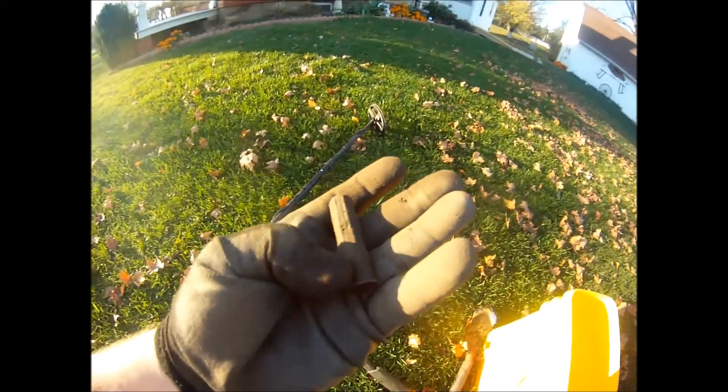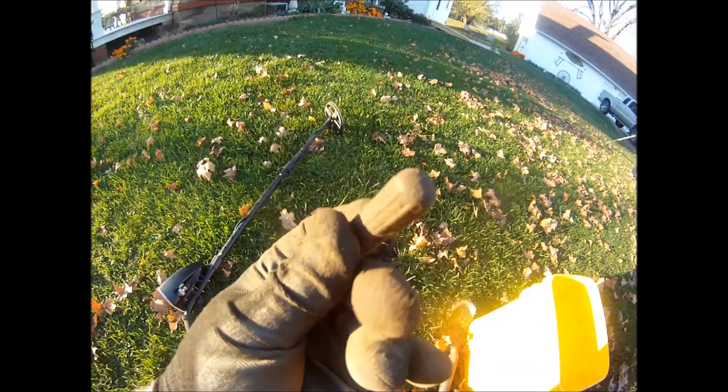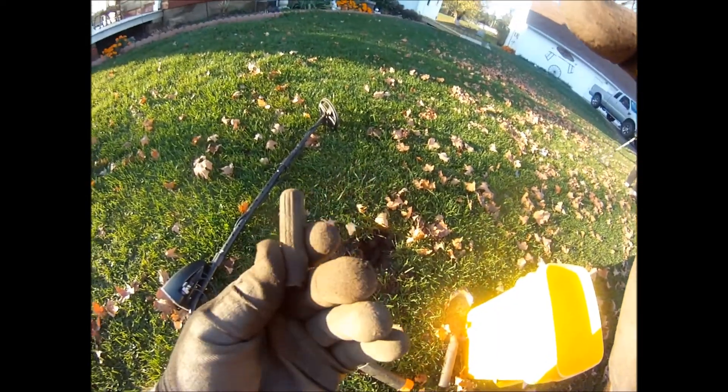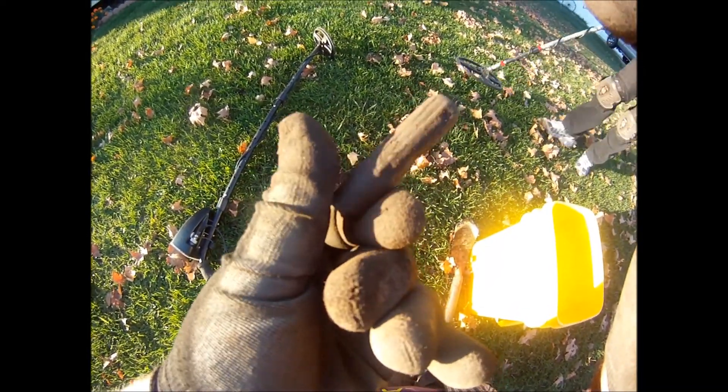Up close to the house now. I just got one of these — I don't know what it is for sure. No idea what that is. It's got grooves and ridges on it.